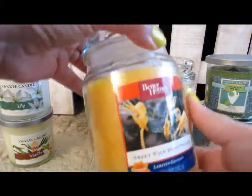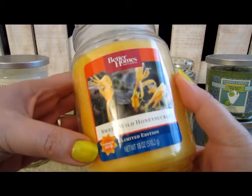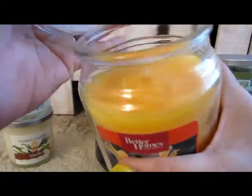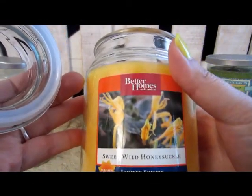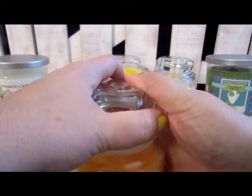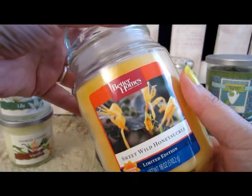Another one I picked up — same brand, same Summer 2012 Limited Edition — this is Sweet Wild Honeysuckle. It's that yummy honeysuckle smell, very sweet floral scent. These have a great cold throw. As soon as I took the lid off, I could smell it, so I'm anxious to see how they burn.